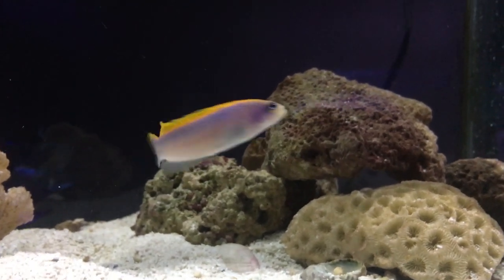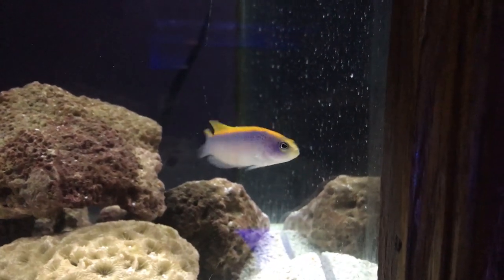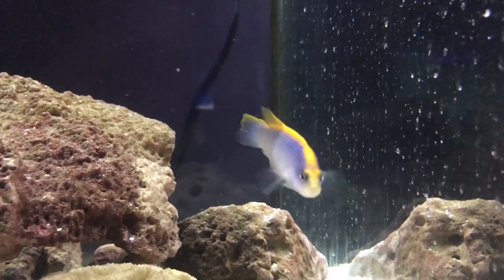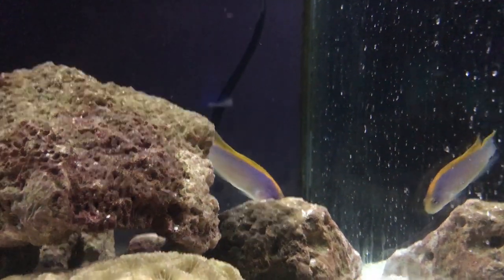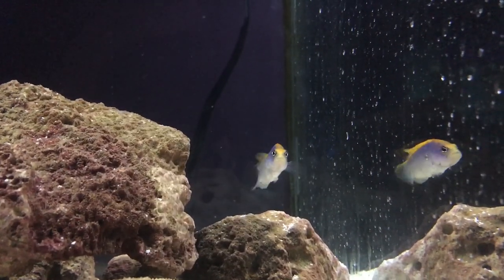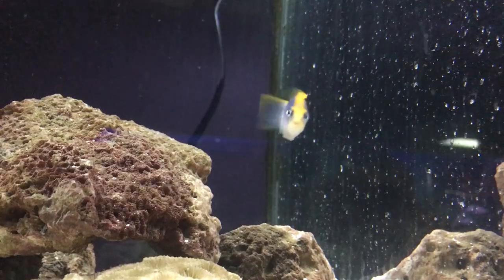Origin: they are captive bred — we don't catch these guys from the wild anymore. Like I said, they are big-time cave dwellers. Basically what that means is any overhanging arches or good holes in your rocks — he will go back there and that'll be his spot. He'll just poke his head out and chill; he's not much of a swim-around-the-tank kind of fish. Short episode — he's a beginner fish, really cool to watch, really fun guy. He is the Sunrise Pseudochromis.